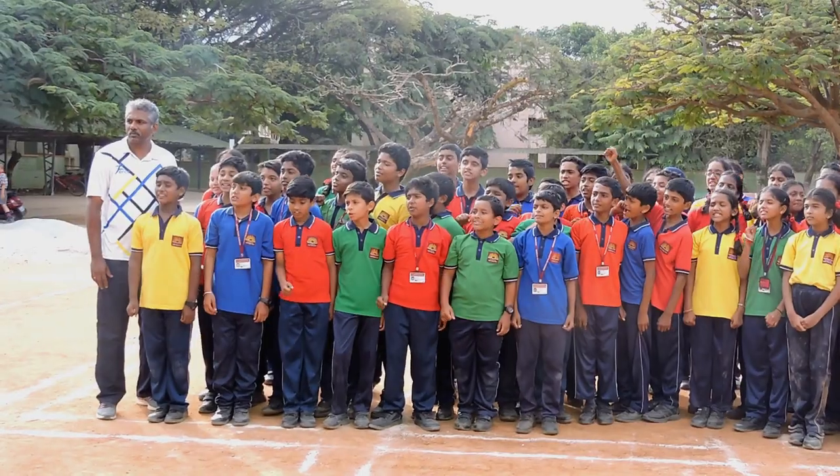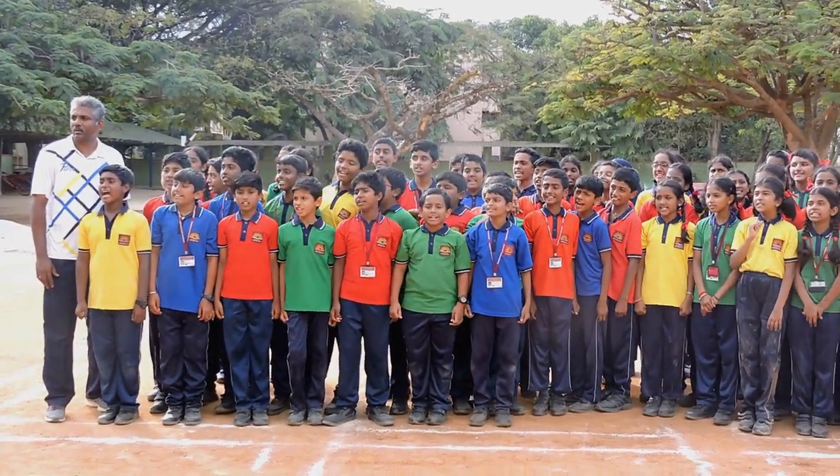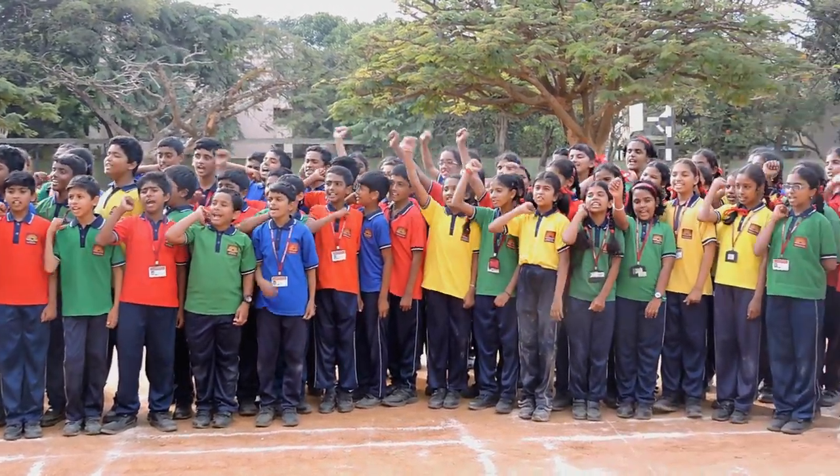Learning maths through sports is easy and enjoyable. It improves the fitness as well as the sporting ability of a child. Maths and sports are a healthy combination. Let's make our students healthy intellectuals. We're happy for the children. We're happy. I love you!